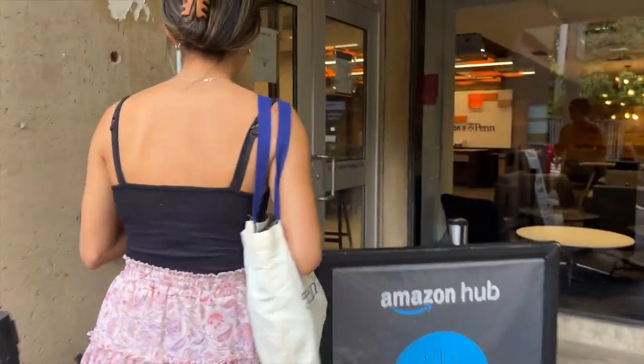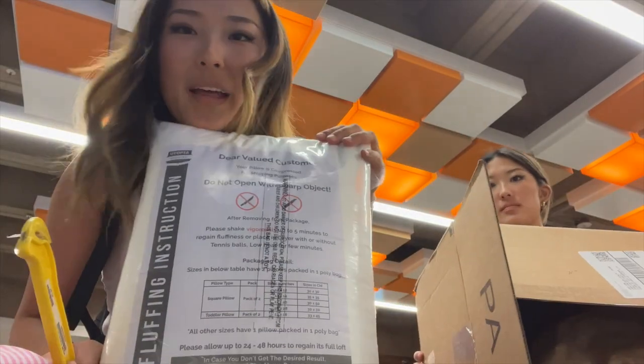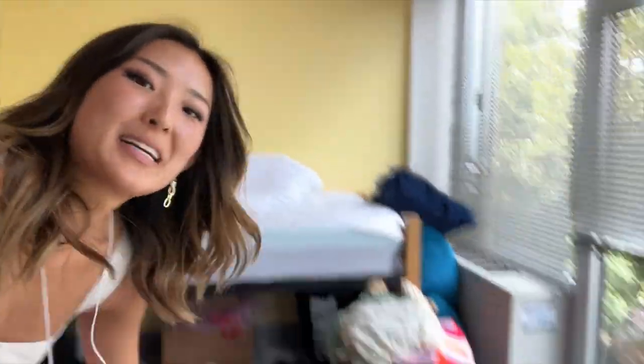Nat and I are mentors for a pre-orientation program and we get a little one-hour break, so I'm going to go pick up some stuff. Back again. I just got a huge package — four pillows. Also got command hooks finally to put up my lights. As you can tell, I've been sleeping in my bed. My room is an actual wreck — I don't even have sheets.